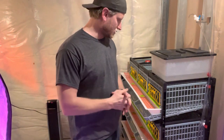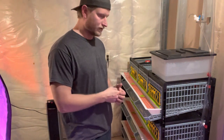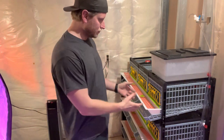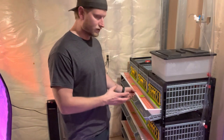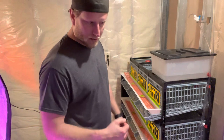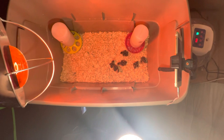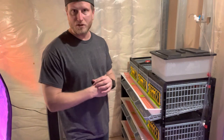Hopefully this video helped you out. If you're deciding whether to do quail on your homestead, I say go for it — it's totally worth it. We've done it before and we're doing it again, so that says something. I'll do another video on this system once I actually have quail in here so you can really see how it works. Like and subscribe if this helped, and share it with anyone who might be interested.